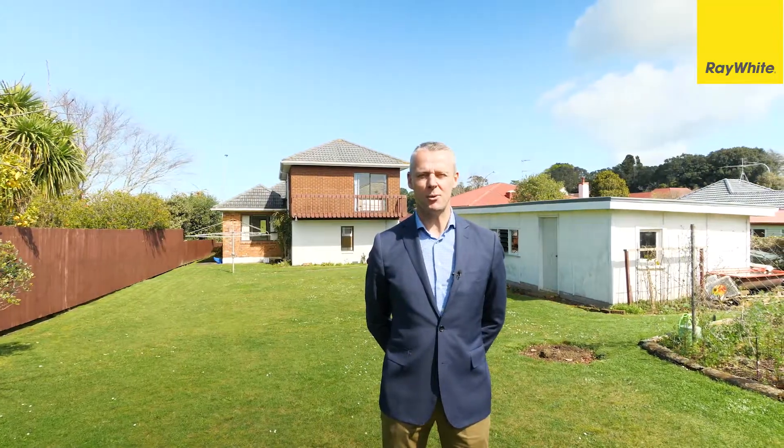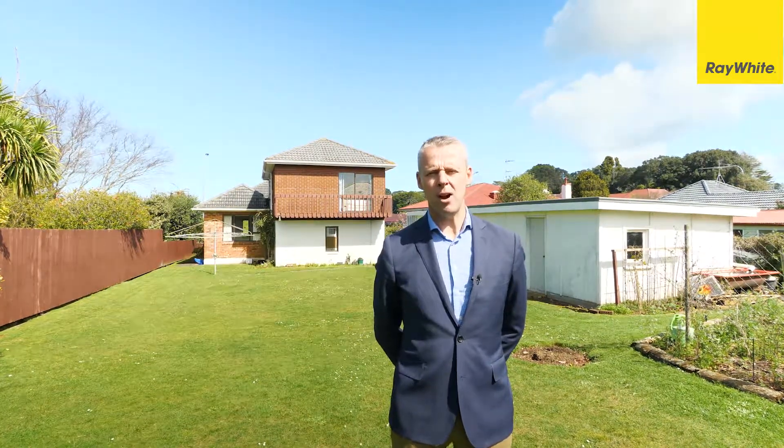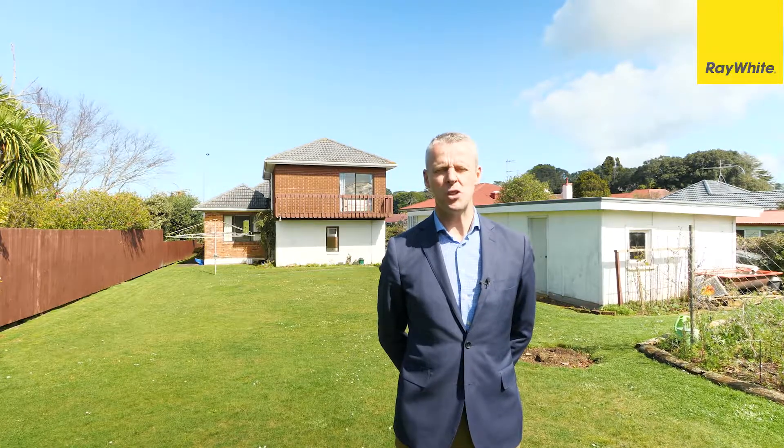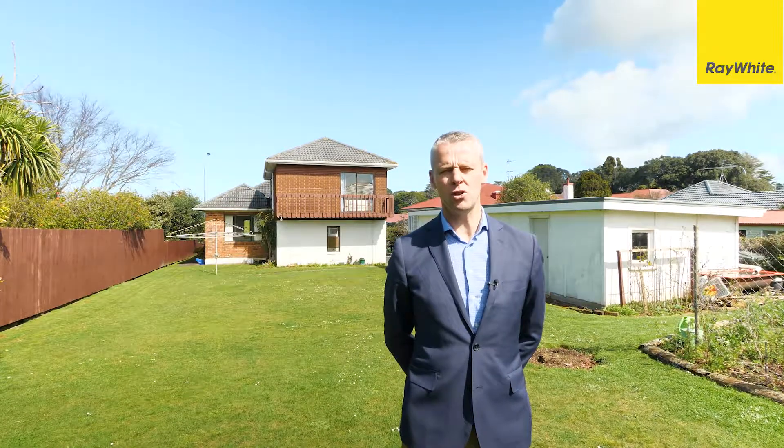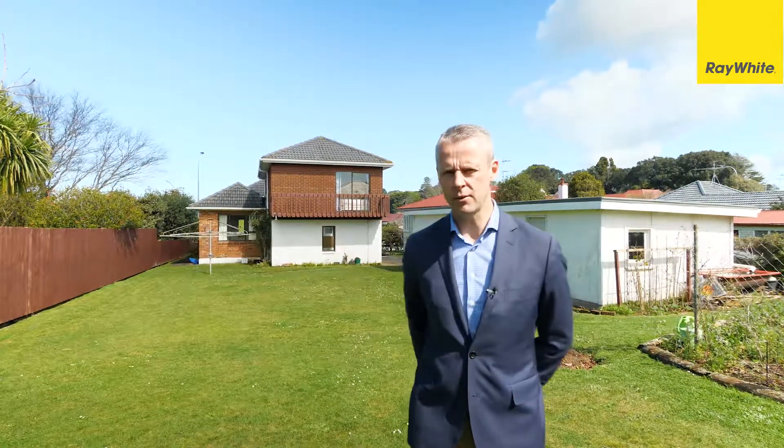Welcome to 648 Mount Albert Road in Royal Oak. Hi, I'm Trenton Hodson. Back in the day they really made quality homes that stood the test of time. The property behind me is exactly what I mean. This home is being offered for the first time in well over 40 years. Come on inside and I'll show you around.